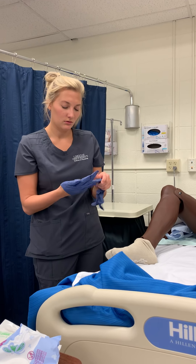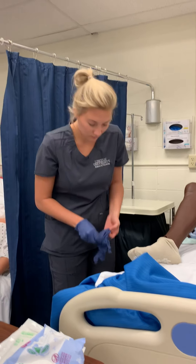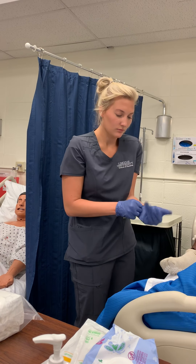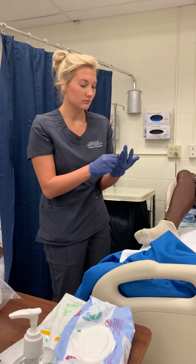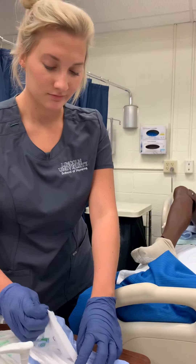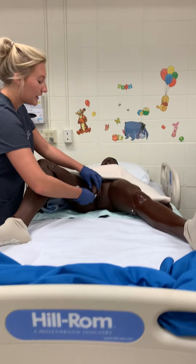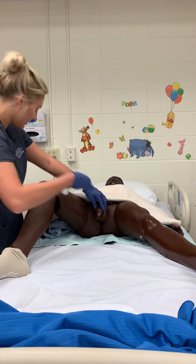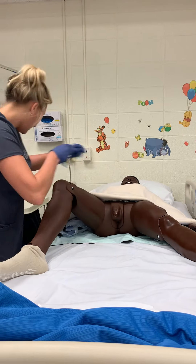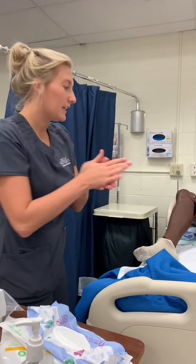I'm going to don clean gloves to perform pericare before I get started. I'm starting at the urinary meatus and making a circular formation moving outward. I'll get a new wipe each time, moving away from the meatus with each stroke, discarding and using a new wipe each time.